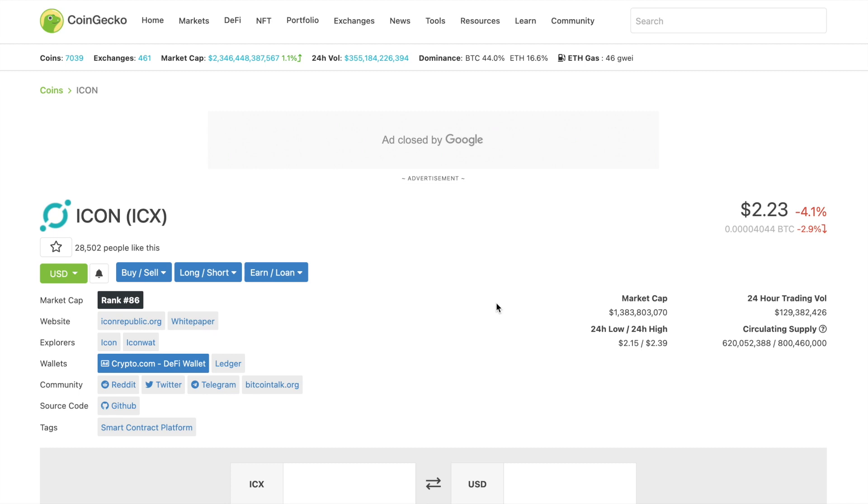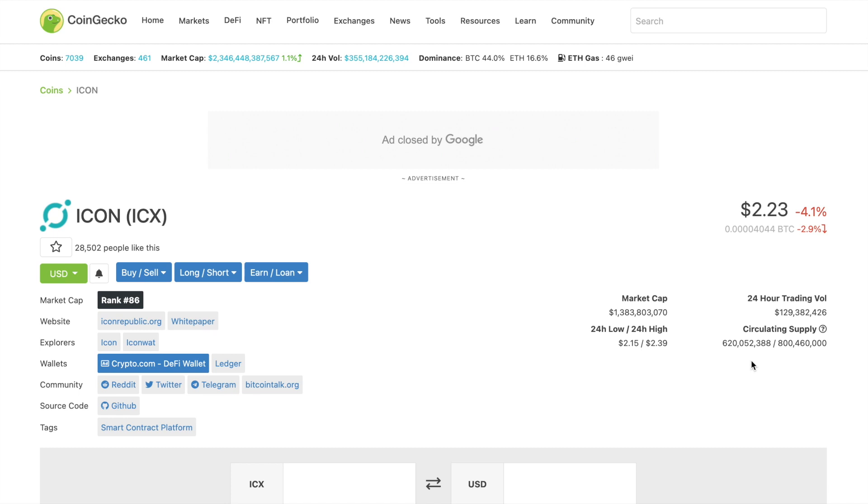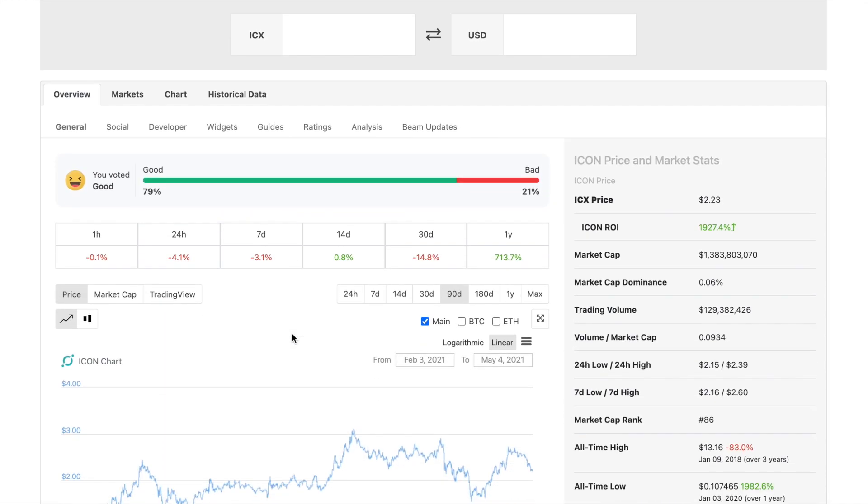What the price is doing: today currently the price is two dollars and 23 cents, that's down 4.1%, with a market cap of 1.3 billion dollars. In circulating supply they have 620 million, and it's currently ranked 86 by market cap.